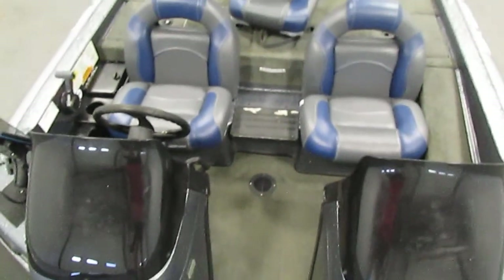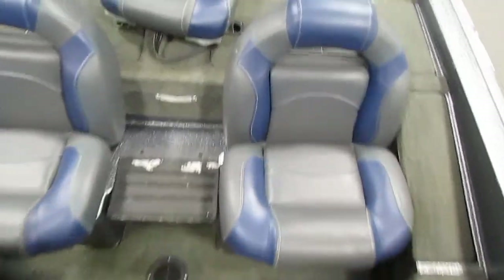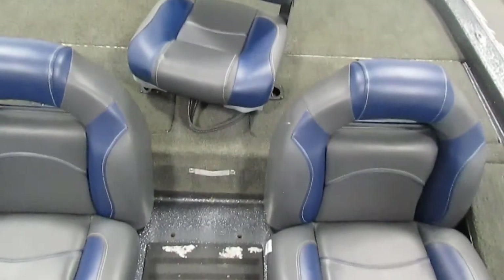The cockpit features bolstered full flex seating with a center step and under storage in both seats. You have passenger safety handles and beverage holders.